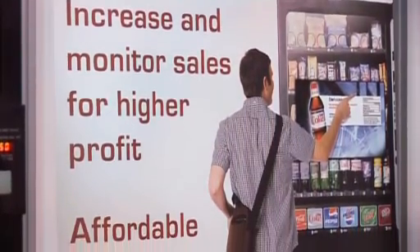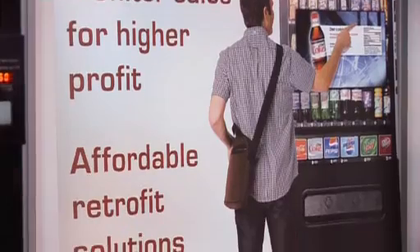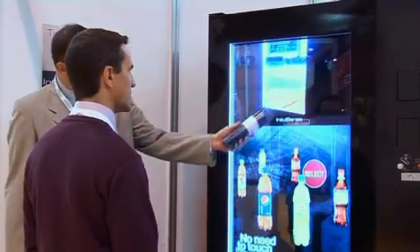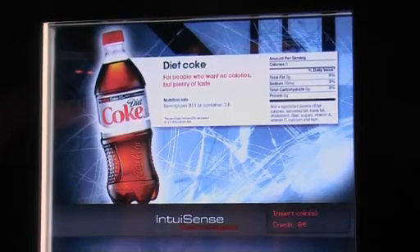We use off-the-shelf devices and web architecture working on existing machines. In addition to our know-how in interactivity, we offer a comprehensive solution with MDB communication, DEX data collection, and media contents like nutrition facts, commercials, and even 3D applications.